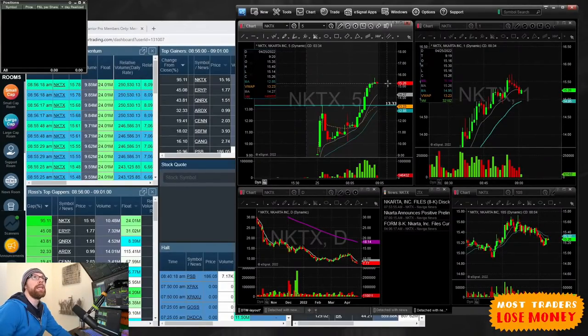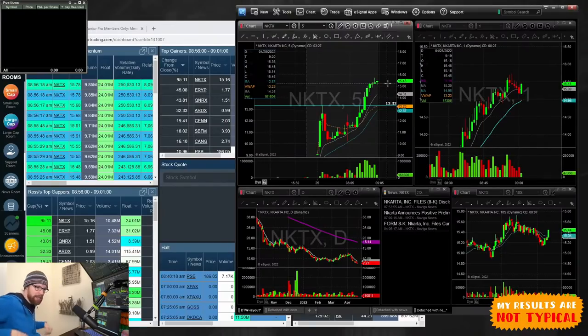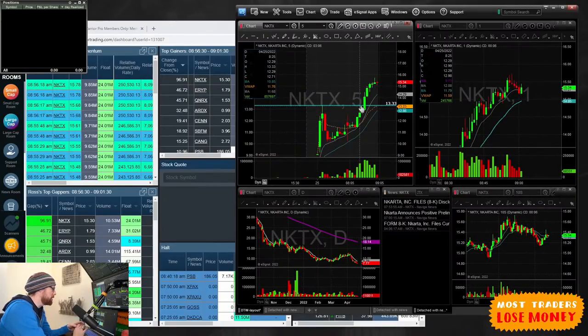What I'm going to do this morning is walk you through my typical morning — trying to find a couple of stocks to trade, the process of stock selection and then even right down to execution of actually taking some trades. I'm going to start by looking at the top of the gap scanner. Leading gapper this morning in the entire market of stocks above 50 cents is NKTX.